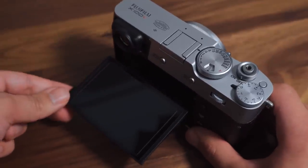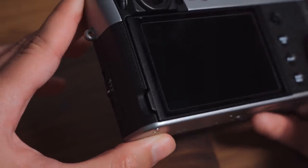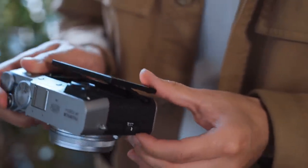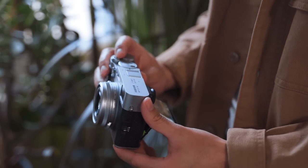Fujifilm made a pretty bold choice adding a tilt screen to the X100V. This is a camera that's cherished for its design, so I was a little skeptical, but Fujifilm did a pretty excellent job making the tilt screen as subtle as possible and not affecting the overall design. The tilt screen is something I use a lot in street photography with my Sony — raising a camera up to your eye can bring a lot of attention to you, so using the tilt screen I can just look down, be a little incognito, and not raise attention or ruin the moment I want to capture.